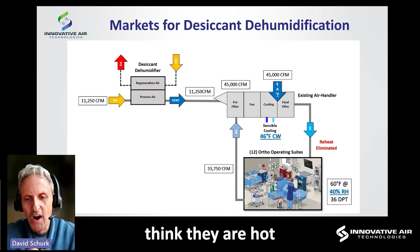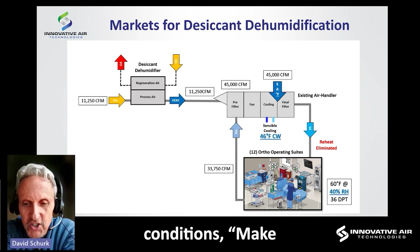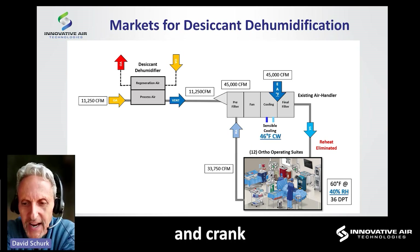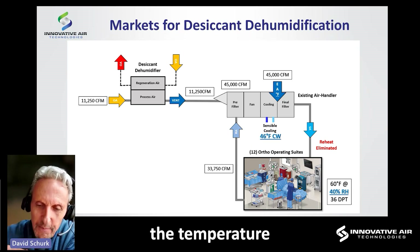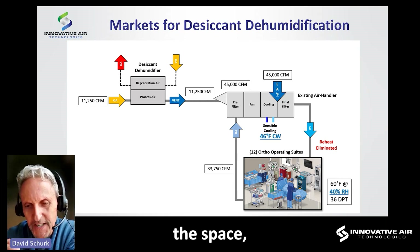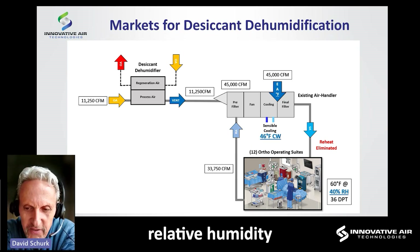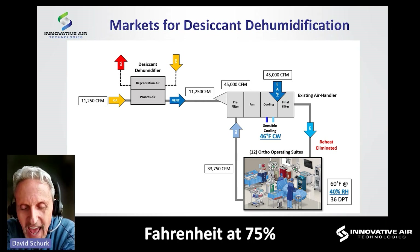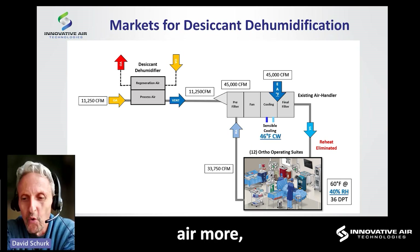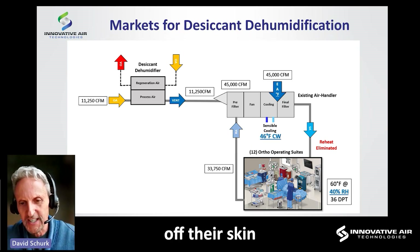So doctors think they are hot and will yell at the nurse to make it colder. The nurse cranks down the thermostat or the facilities manager jumps onto the BAS system and lowers the temperature. But when you lower the temperature in a space without changing the refrigerant temperature dehumidifying the space, the relative humidity shoots up — from maybe 60°F at 65% RH to 60°F at 75% RH — because we cannot remove further moisture. The situation becomes even worse; they can evaporate even less perspiration off their skin.